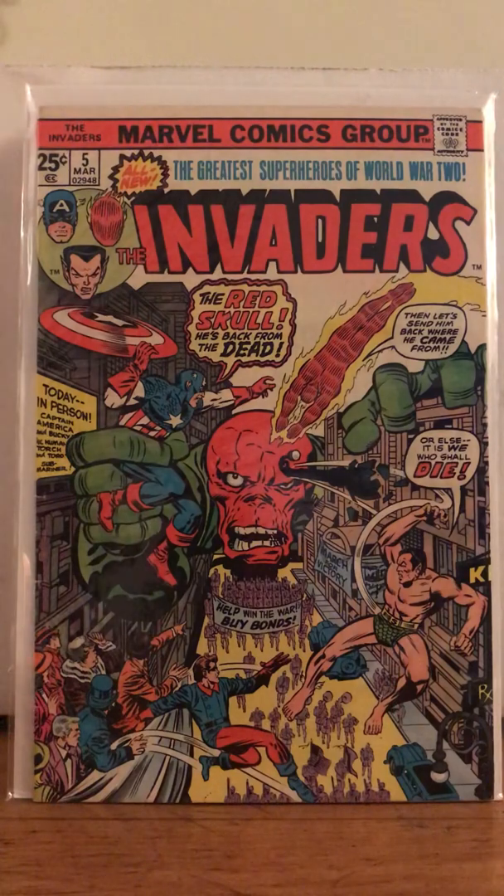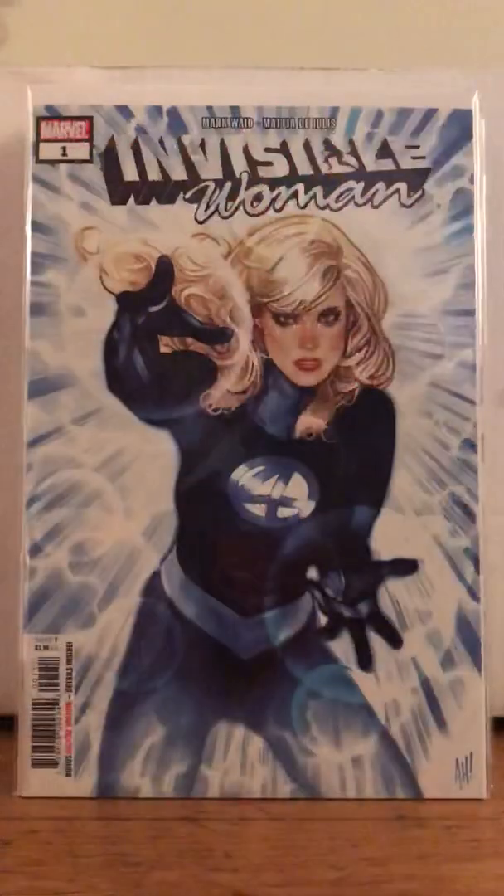Invaders number 5 — this is just a hell of a cover. Like, what the heck, man? You've got Red Skull just reaching down, grabbing a few of these Invaders. Did I say Defenders? I think I said Invaders. My bad — I'm not good with the words sometimes.